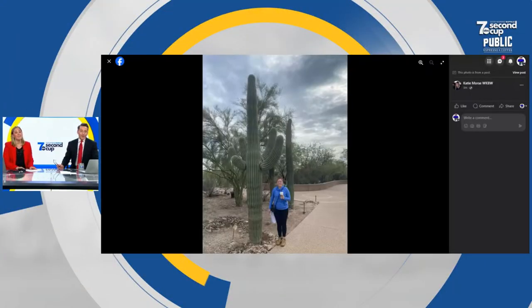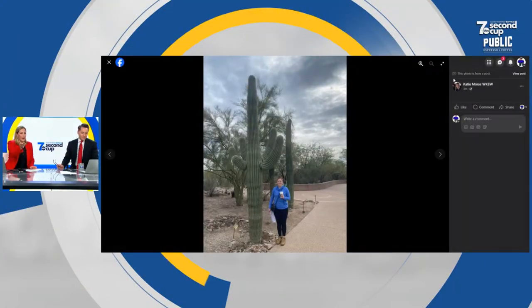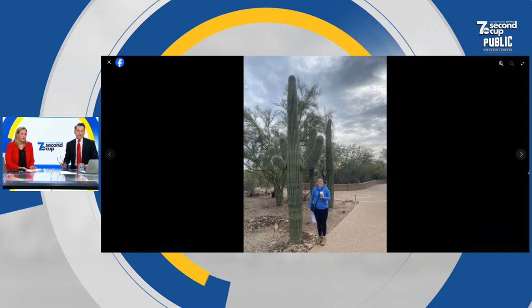Glad to have everyone here with us. My computer is just restarting right now because I've deferred too many times. Didn't I tell you not to do this? This happened to me this morning. I would say that cactus is about double my height, wouldn't you? Yeah, that's a big one.